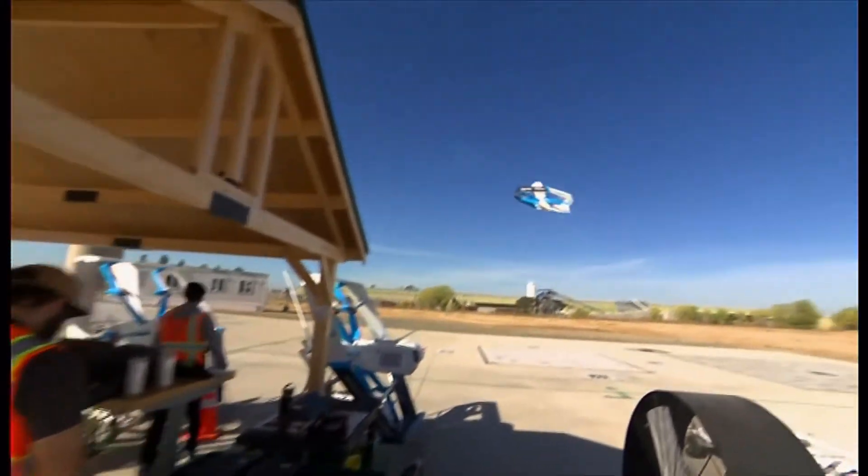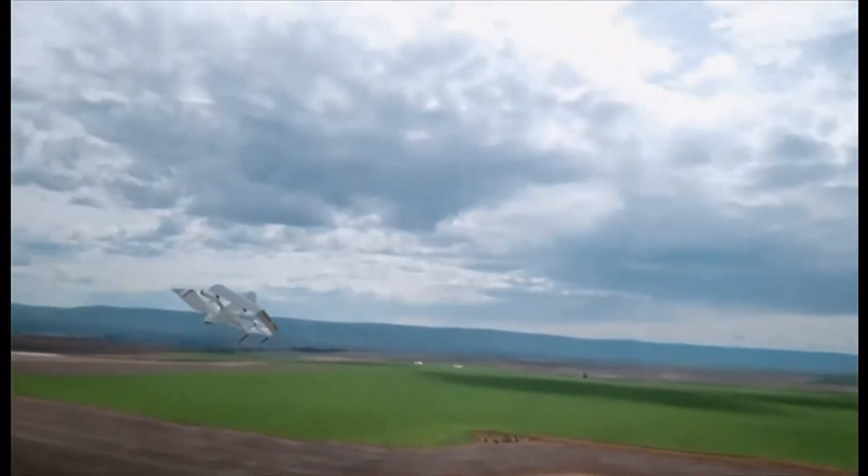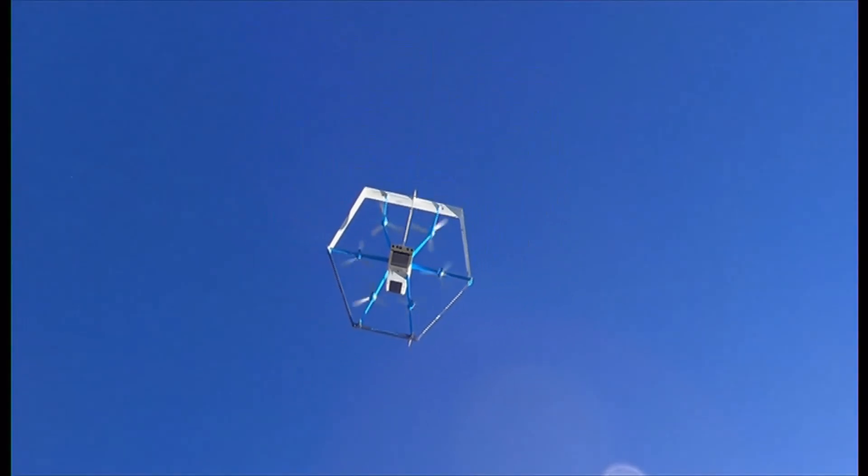Amazon believes the demand is there. Here in America, though, progress hasn't been quick, but it's got big ambitions — aiming for 500 million global drone deliveries by the end of the decade. Emma Simpson, BBC News, Lockford, California.